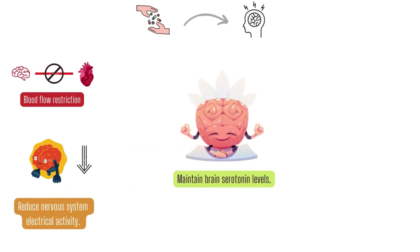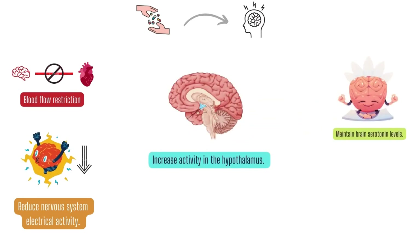Next, they maintain brain serotonin levels. Fluctuations in serotonin levels are associated with migraine, and beta blockers stabilize serotonin levels. Additionally, they increase activity in the hypothalamus, which also plays a role in migraine activity.